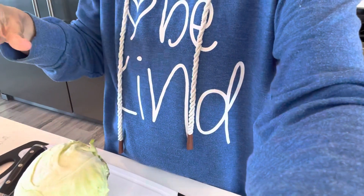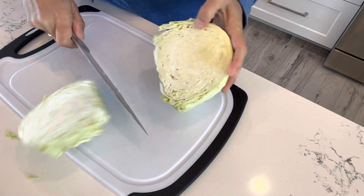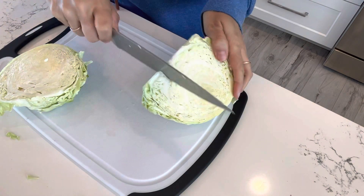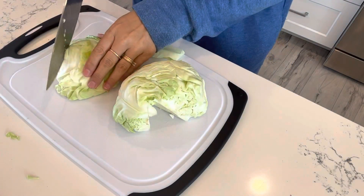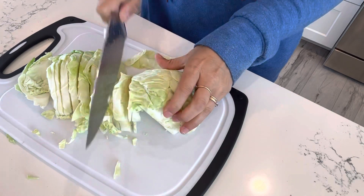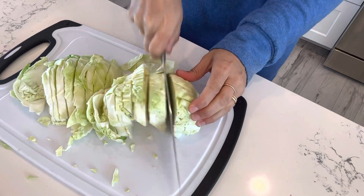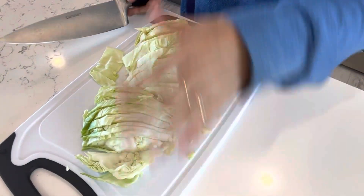Let's prepare some sauerkraut. Get a cabbage — this is a relatively small organic one. Peel off the top layer or two and set them aside; you'll use them at the end as a weight. Next, chop the cabbage: take off the end, cut it in half, remove a little piece of the heart, and you're ready to chop. I first do long strips. You can shred it in a food processor to make it easier, especially if doing a large batch. Then turn your cutting board and go the other way to complete the chop.